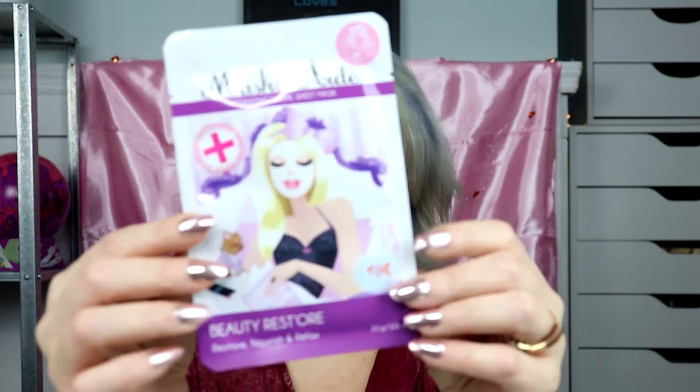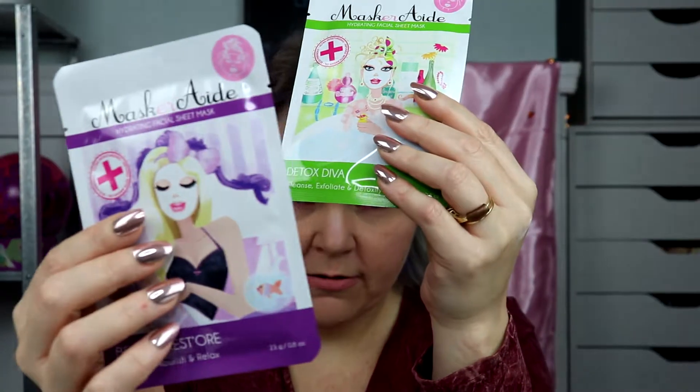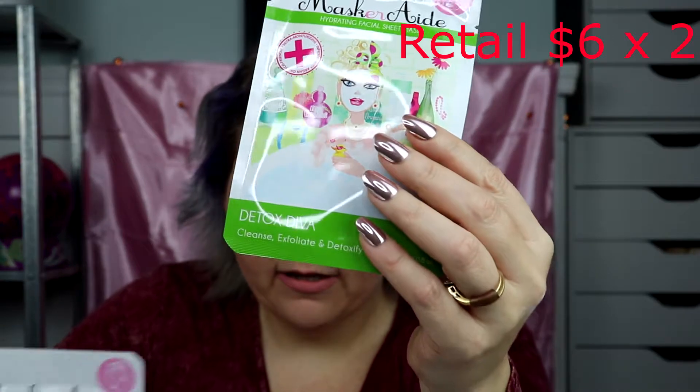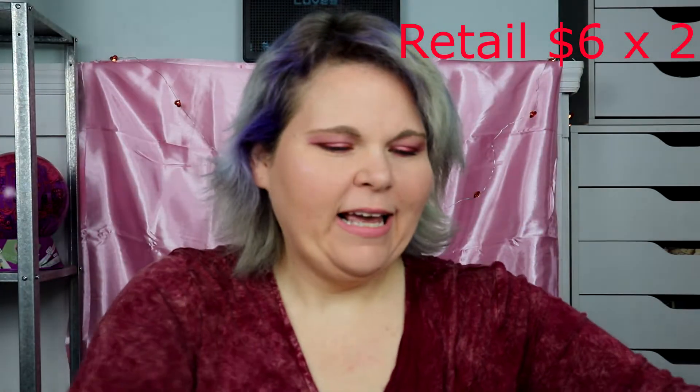First we have the Masquerade Hydrating Facial Sheet Mask — Beauty Restore. It says restores, nourishes, and relaxes. Love me some face masks! And it looks like you got another one — this one is the Detox Diva: cleanse, exfoliate, and detoxify. So you got that one also.